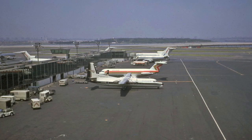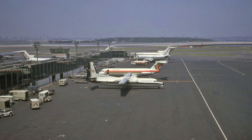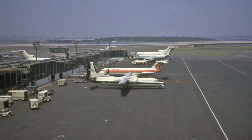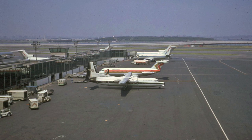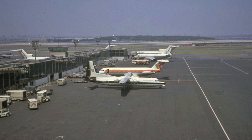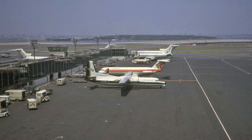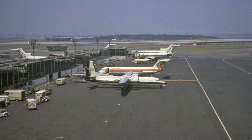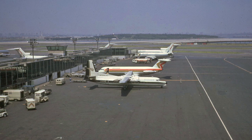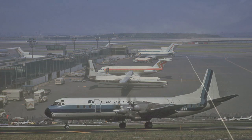Here we have Mohawk FH-227 N7822 Mike parked at the gate. We can see a Mohawk BAC-111 as well as United Airlines aircraft also parked at the gate. Notice there were no air bridges at the time, so all the passengers had to deplane and board their aircraft by walking through the gate area down a ramp to the aircraft. Those were the good old days. And it was the following year, 1972, that Mohawk Airlines and Allegheny Airlines merged together to become a single entity under the Allegheny Airlines branding.